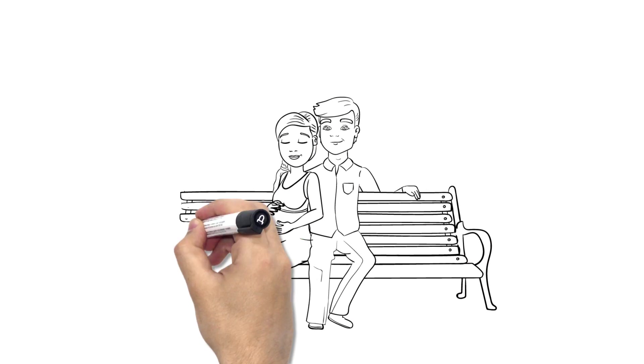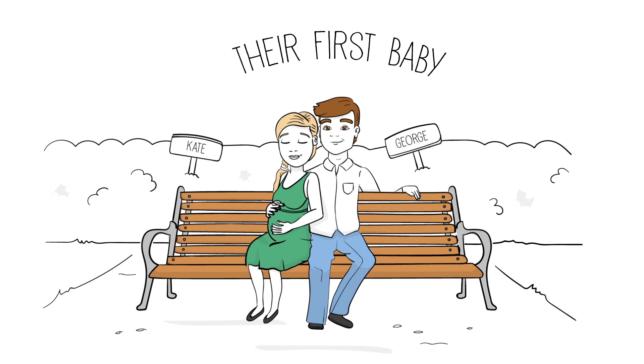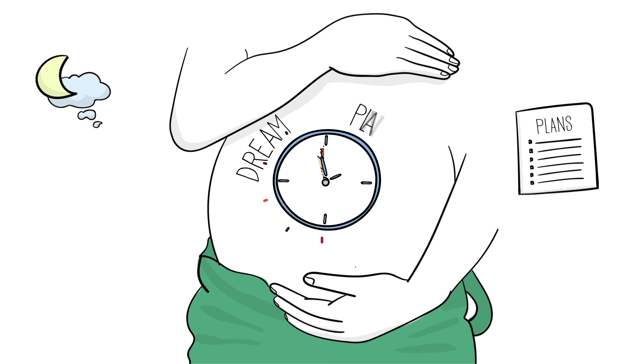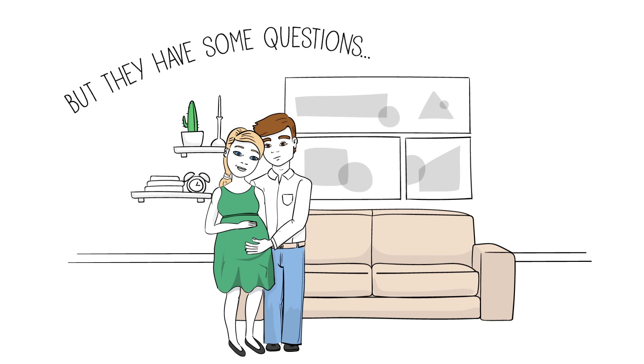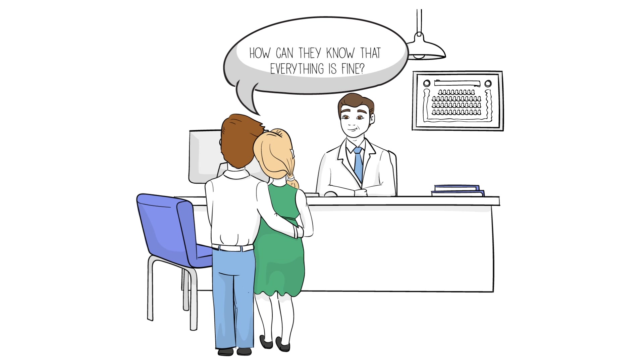What great news! George and Kate are expecting their first baby — 9 months of dreaming, planning, and above all learning. The future parents want to make sure that everything is fine and they ask their doctor for advice.